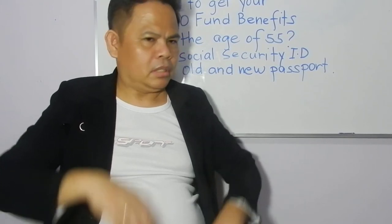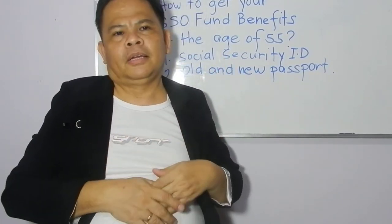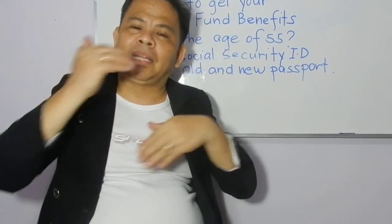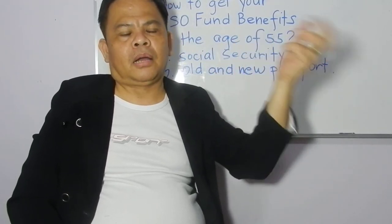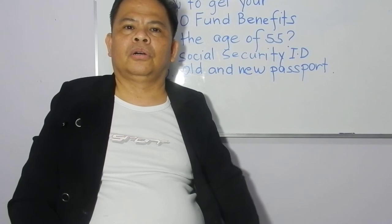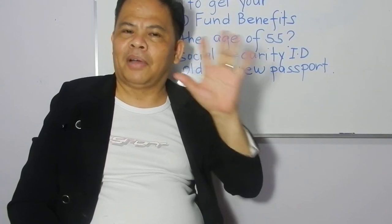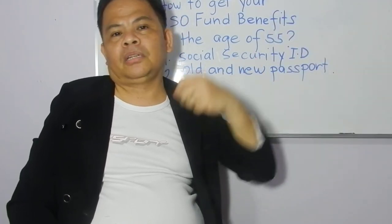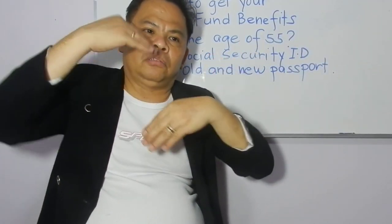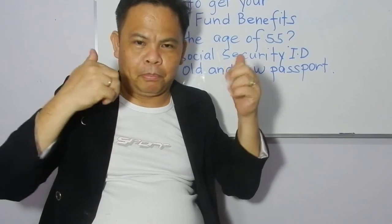If you work at a company here in Thailand or Bangkok, it is mandatory by law that whoever employs you must enroll you in the social security fund. The company pays 50% every month as the employer contribution, until you reach the age of 55, at which point you can get the full accumulated amount with interest — it's really great.